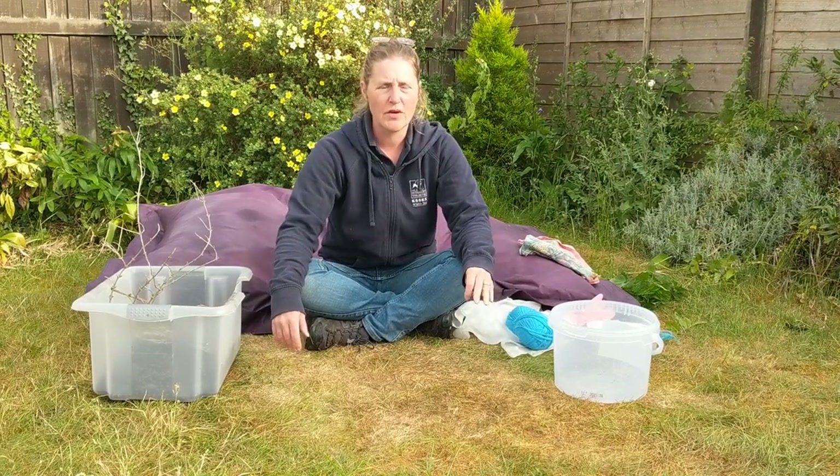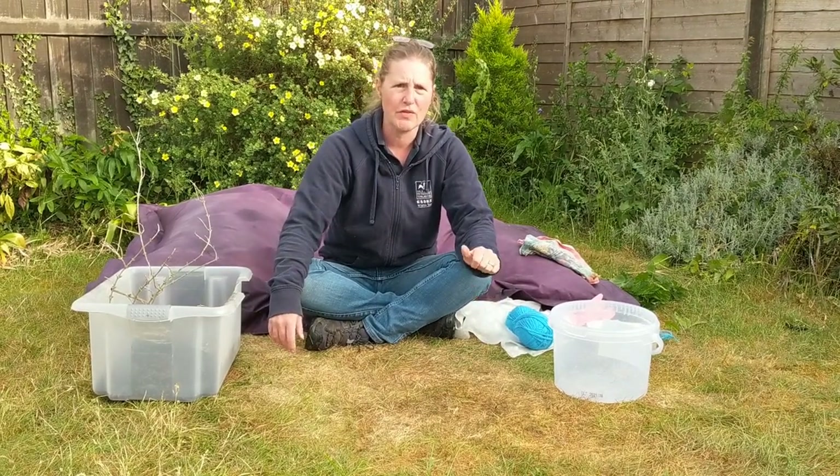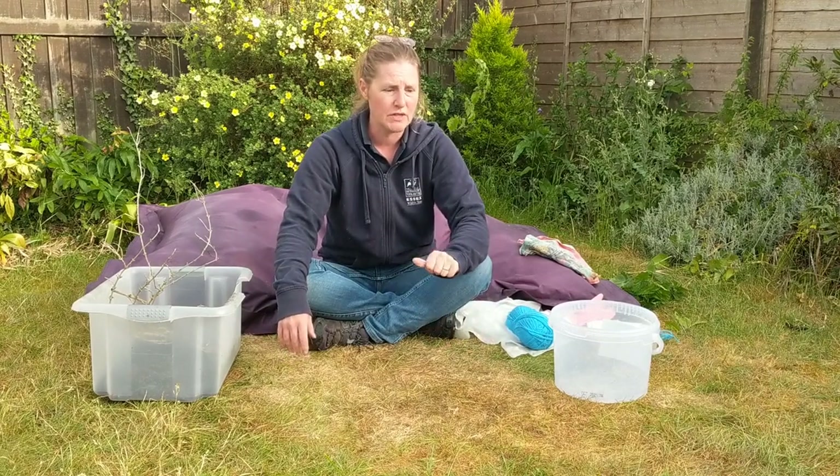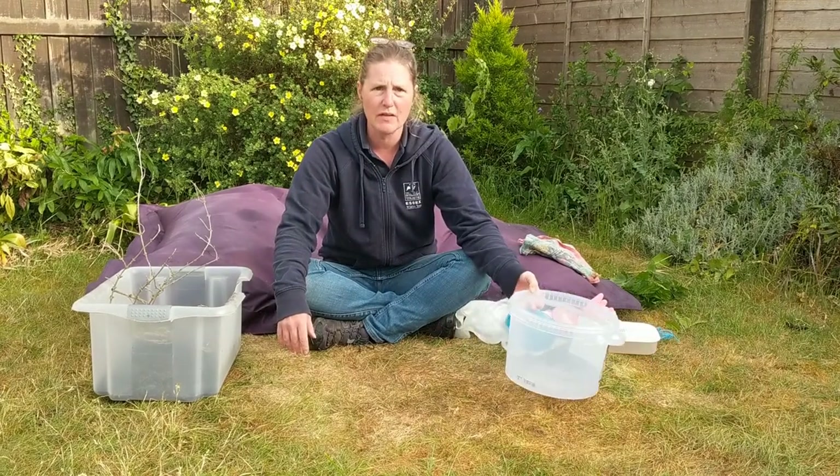Hi, my name's Ruth and I'm the Landscape Conservation Area Officer for the Essex Wildlife Trust. Today, for my random act of wildness — the 30 Days Wild — I am going to make a caterpillar house.